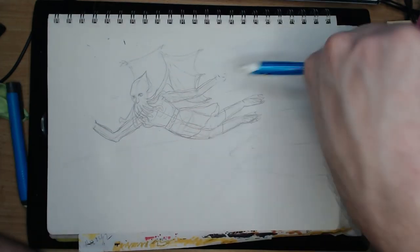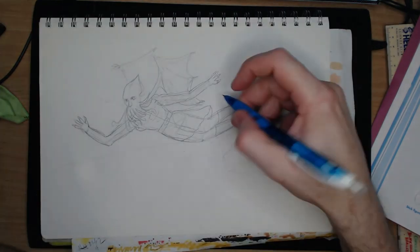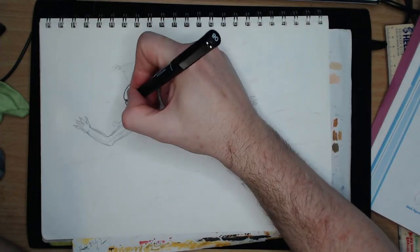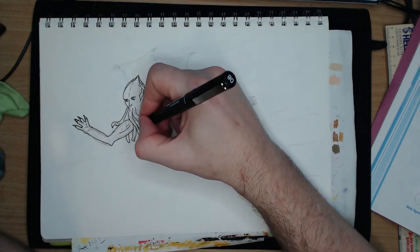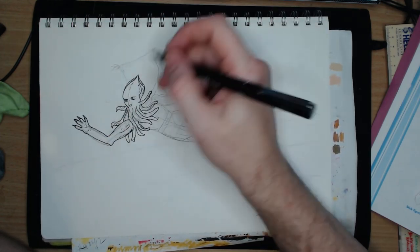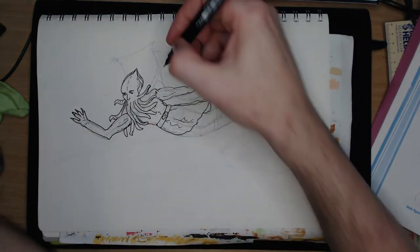To start with, I sketch out the form of the character. As it is flying, I indicate a dynamic pose. I indicate the horizon, and how I think the water is being whipped up. I then add in details, not being too precious, as here I plan on being fairly lackadaisical when it comes to following my pencil lines when I ink.